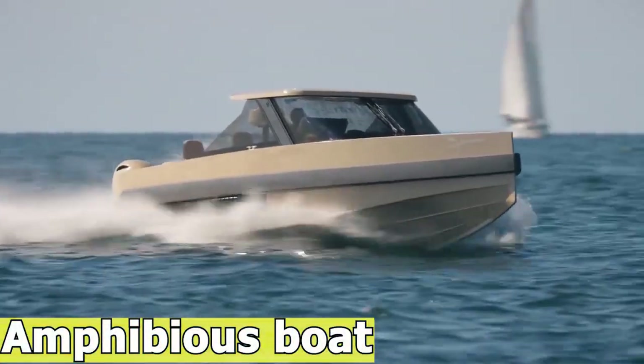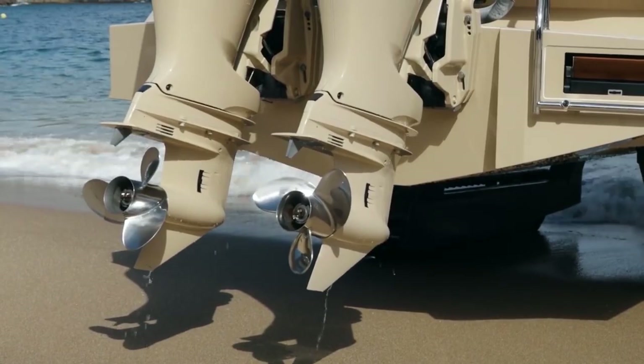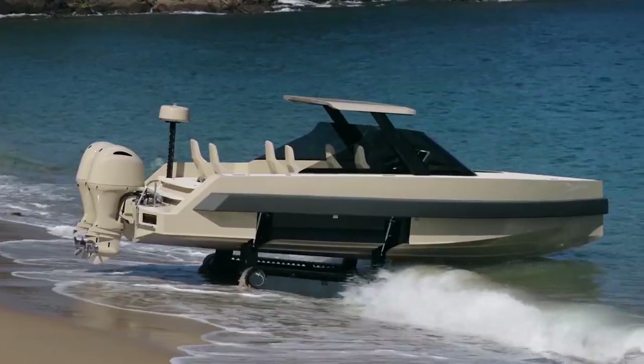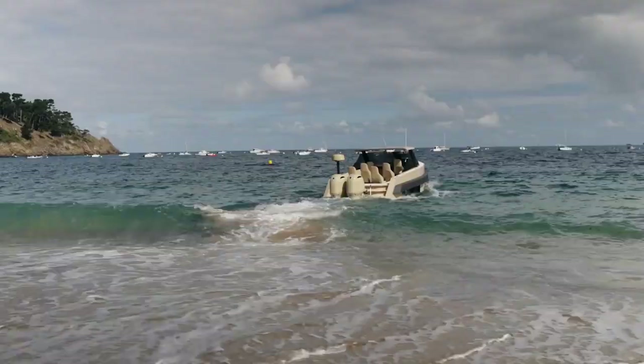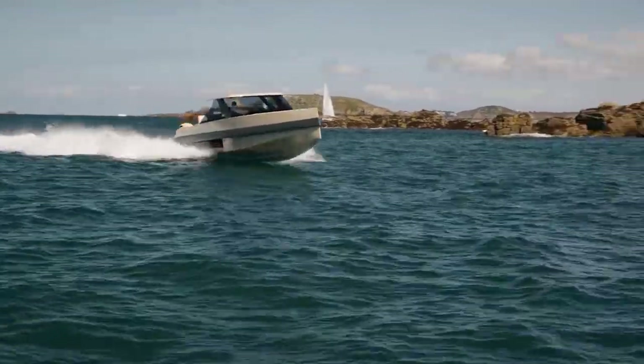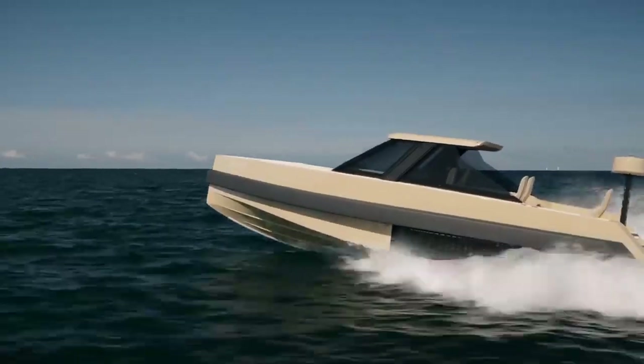Amphibious boats are a versatile solution for boat owners who want to access water from a variety of terrains without requiring traditional infrastructure like piers or docks. These innovative boats are equipped with specialized tracks, which allow them to transition between land and water seamlessly. This design enables them to safely and efficiently get in and out of the water on various shore types, including soft sand, wet mud, uneven rocks, and pebble beaches.